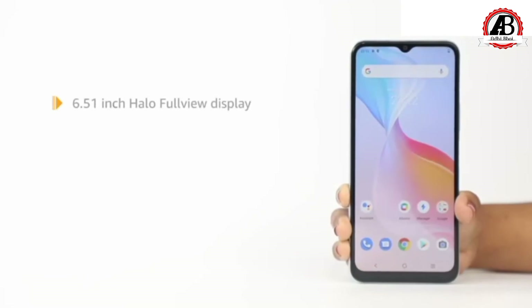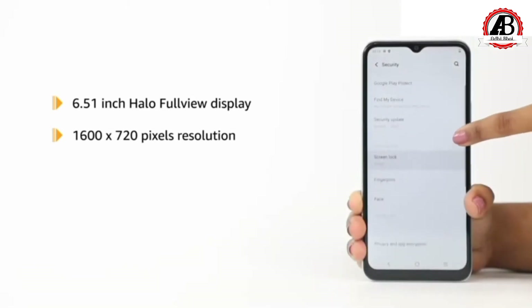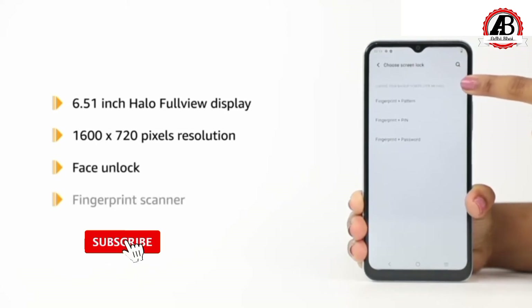It sports a 6.51-inch halo full-view display with 1600x720 pixels resolution. The device is also equipped with the face unlock feature and fingerprint scanner.